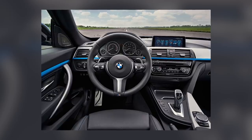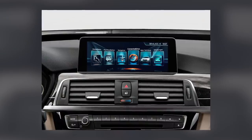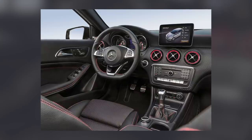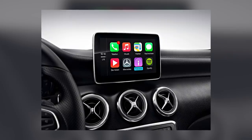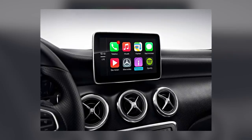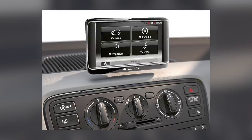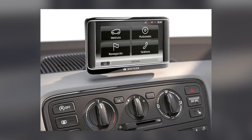Ugly stuck-on screens. Topping the list of offenders for ugly stuck-on screens is BMW, closely followed by Mercedes, which fits something that looks like a stuck-on tablet to many of its models. The same can be said about some Seat Ibiza models, plus many more cars I'm sure, and in most cases you'd get a neater result by simply using a phone mount.